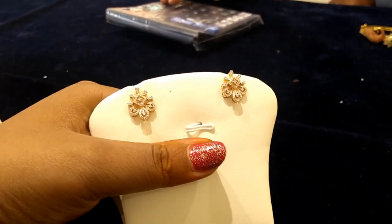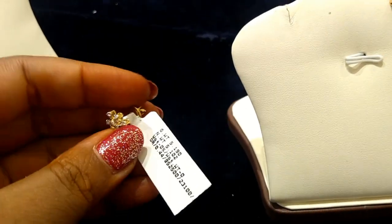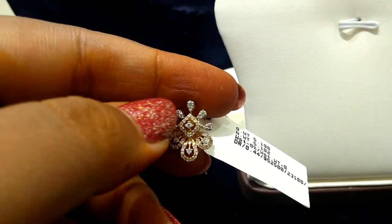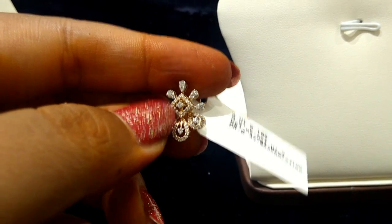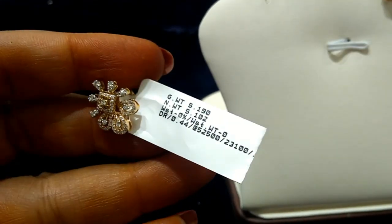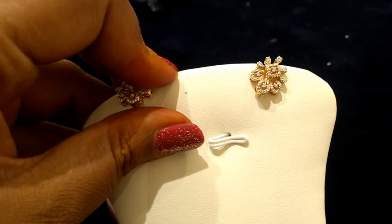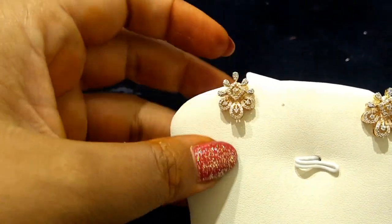Next we have a flower model earring. This one is 5 grams and 102 milligrams. Diamond cost is 0.44 carat. The approximate price is around 41,000.